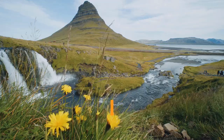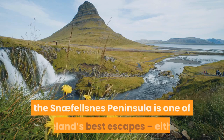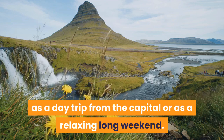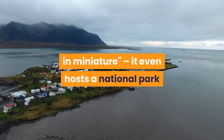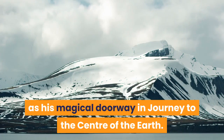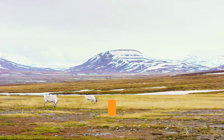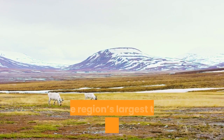Snæfellsnes Peninsula. With its cache of wild beaches, bird sanctuaries, horse farms and lava fields, the Snæfellsnes Peninsula is one of Iceland's best escapes, either as a day trip from the capital or as a relaxing long weekend. It's little wonder it's called 'Iceland in miniature' — it even hosts a national park and glacier-topped stratovolcano. Jules Verne was definitely onto something when he used Snæfellsjökull's icy crown as his magical doorway in Journey to the Center of the Earth. Visit the black sands at Djúpalónssandur Beach, where a series of rocky sea stacks emerge from the ocean. Stykkishólmur, on the populated northern coast, is the region's largest town and a logical base.